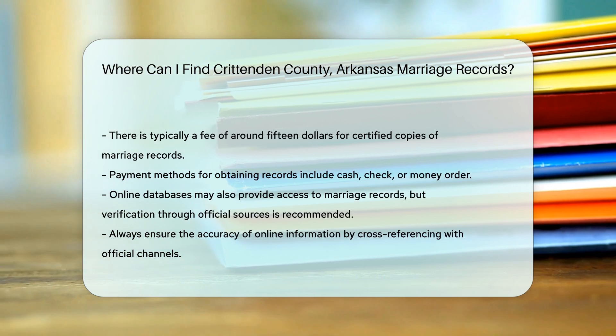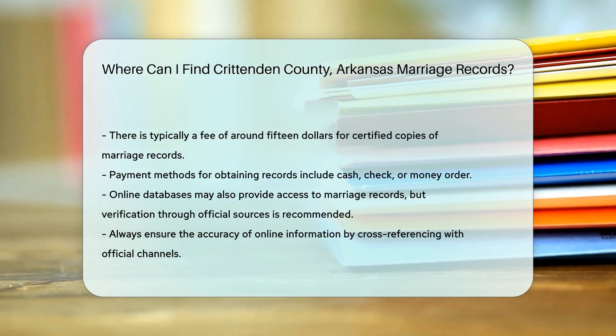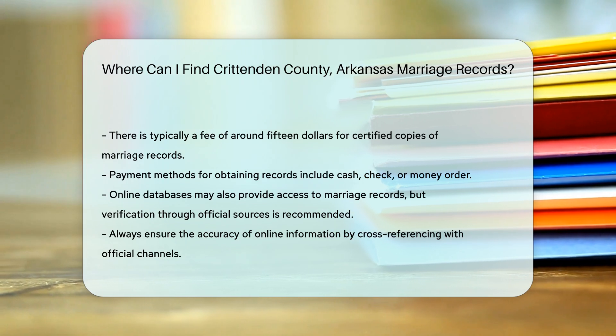You may also find marriage records online through various databases. Some websites aggregate public records, but always verify the information through official channels.